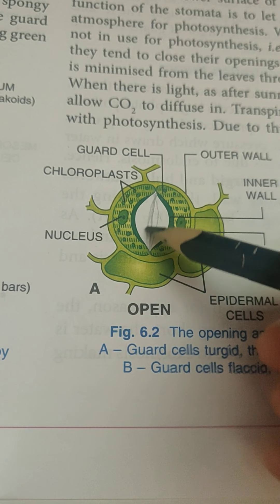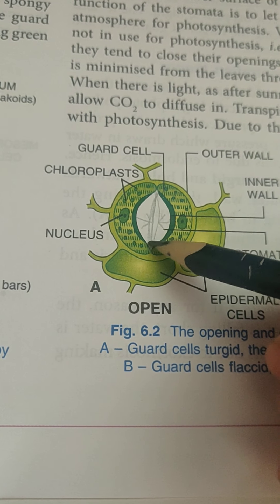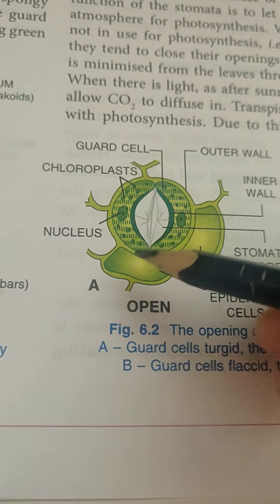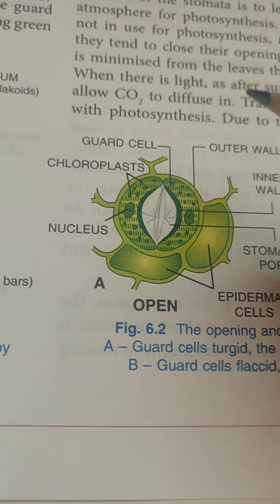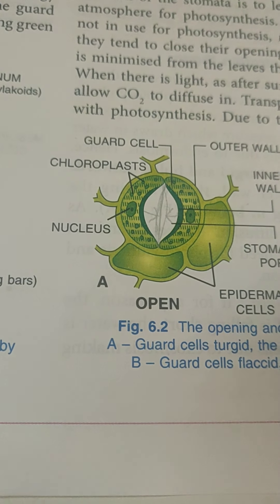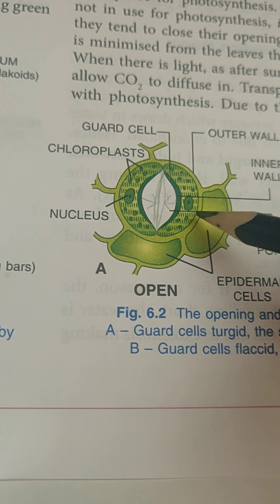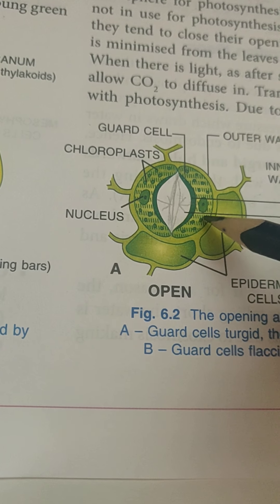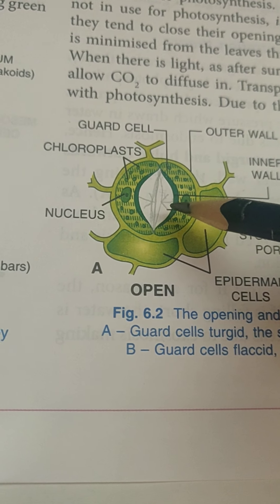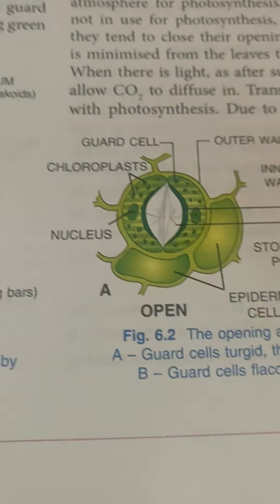If the inner wall had been thinner, the guard cells would have easily expanded inward as well, resulting in less space for carbon dioxide intake and the stomata would have closed. That's why nature has devised it such that the inner walls are thick so they expand less, and the outer walls are thin so they expand more, resulting in a bulging outwards of the guard cells making the stomata wide open.